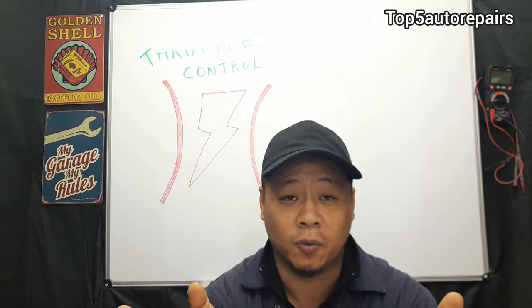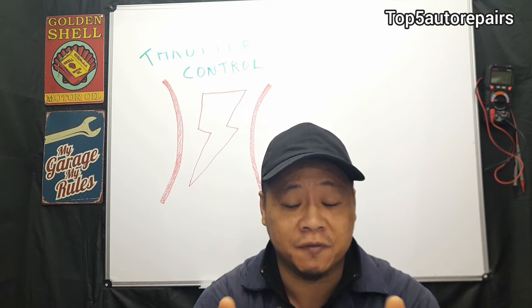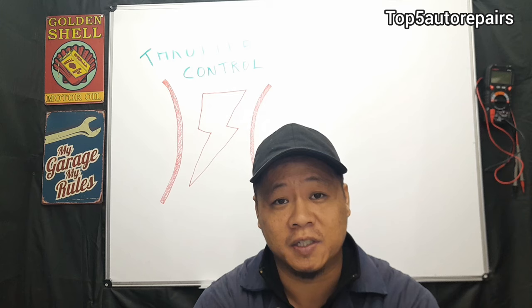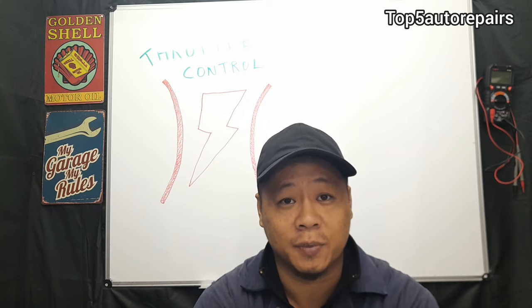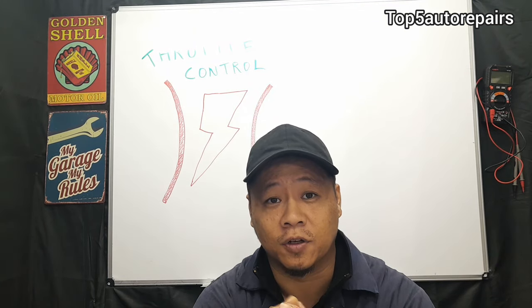When this warning light turns on, you're going to experience the following symptoms. The first thing is going to be limp mode — basically a safety feature where the computer sets the vehicle to second gear and you can't go faster than about 30-40 miles per hour. On top of that, you're going to experience some sort of acceleration issue — it's going to feel sluggish. You're also going to notice a check engine light that turns on and you may have some engine codes. Furthermore, you may have an idle issue where your idle runs rough, and you may also experience poor fuel economy.